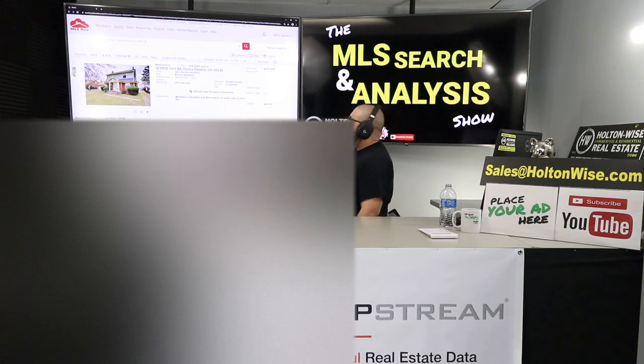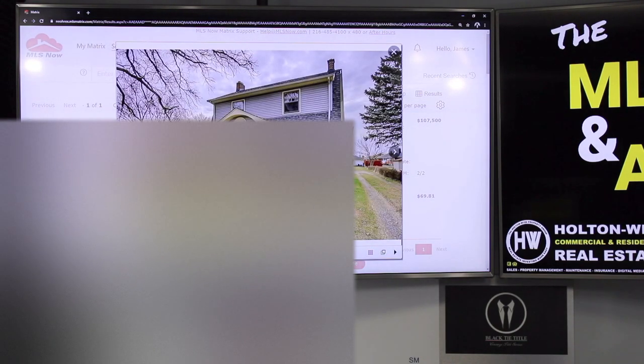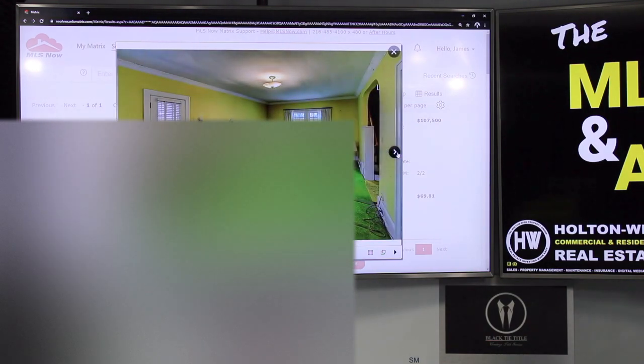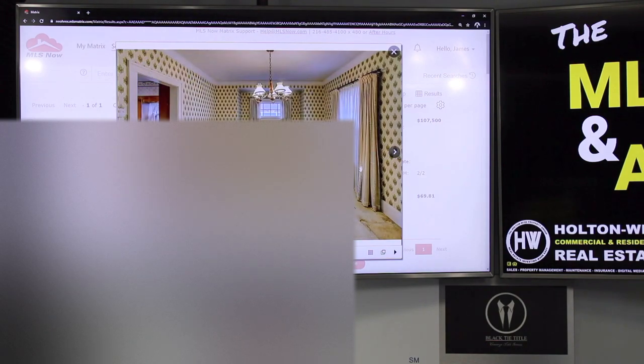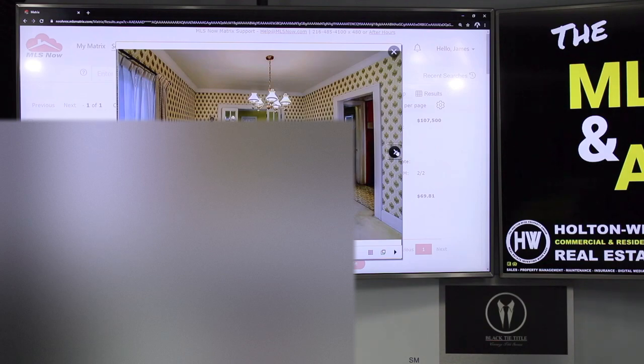This property, 6848 York Road, Parma Heights, Ohio, just got listed for $107,500. She is a beauty, bro. Look at this nice brickwork. This is a solid neighborhood, by the way — right by Tri-C. That's where I actually got my business degree. Now, it's just right out of the 60s. It's like a little old lady or dude lived up in there for probably 50, 60 years. Haven't changed a damn thing, right? Perfect. It's what we like to call in the business a house with good bones.